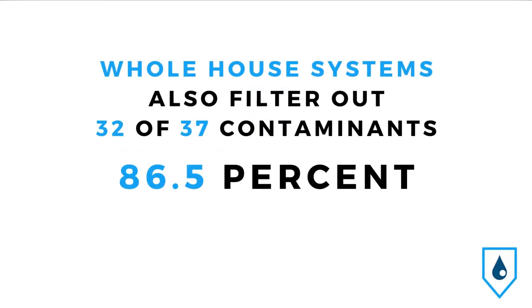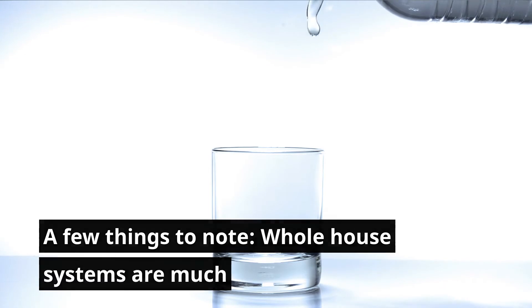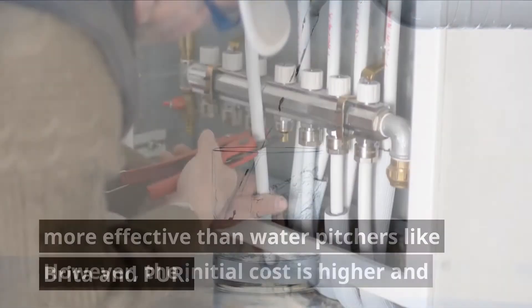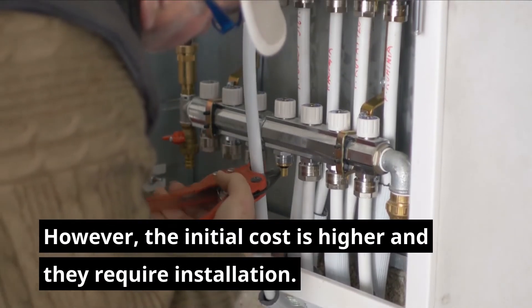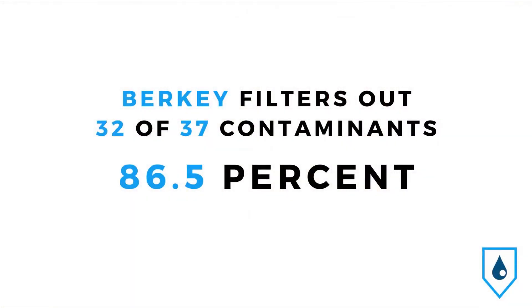A whole house filtration system will also filter out 32 of the 37 contaminants, or 86.5%, making a Berkey filter the better choice. A few things to note: whole house systems are much more effective than water pitchers like Brita and Pure. However, the initial cost is higher and they require installation. To filter out the highest number of contaminants, use our recommendations on the Water Badge filters page.